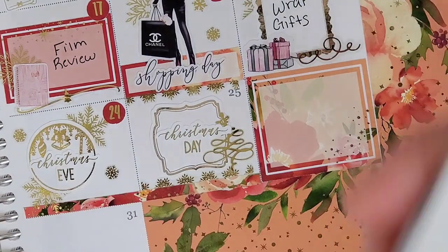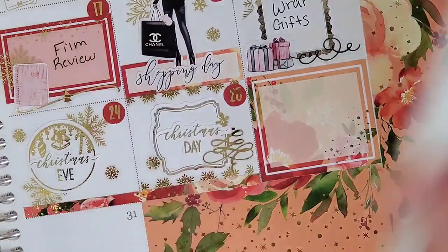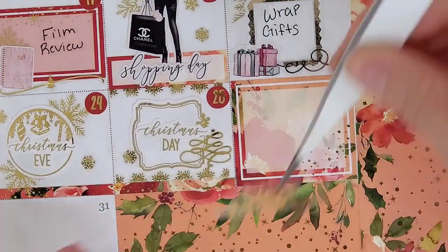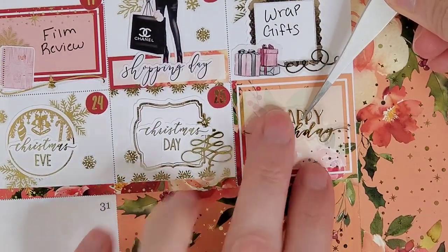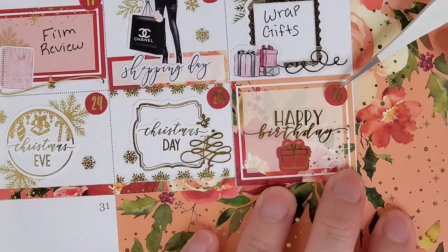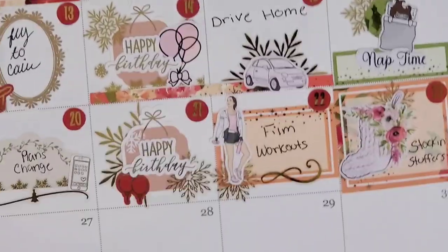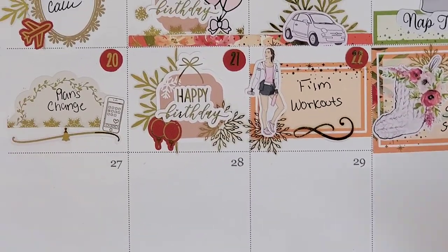On the 25th, I am marking that it's Christmas Day. I feel like decorating these boxes for this month was kind of a cop-out because I just have to mark that it was Christmas Eve and Christmas Day. To mark Christmas Day, I frame in the box with half snowflake dividers from Honey Inked, that box is from Bloom Paper Studio, and the Christmas tree is from Honey Inked.